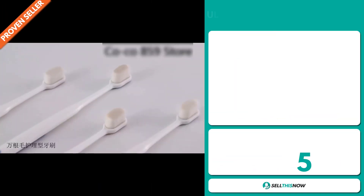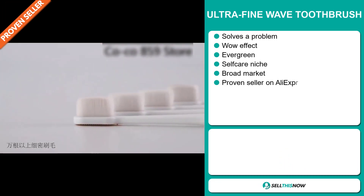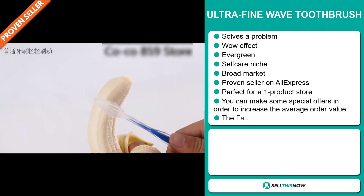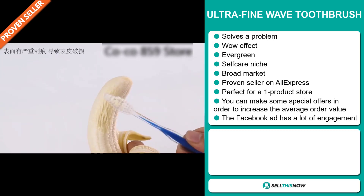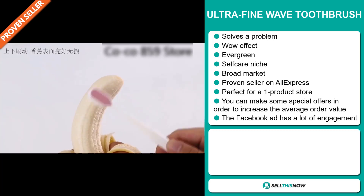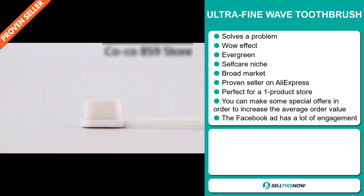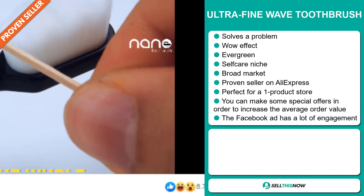Our next product is the ultra fine wave toothbrush. Now this is a problem solver — it definitely has that wow effect and it's an evergreen product, which means it's not seasonal and you can sell this all year round. It falls under the self-care niche market and has a broad market base. It's a proven seller on AliExpress with many many orders. It's perfect for a one product store, and you can make special offers to increase the average order value. The Facebook ad is getting a lot of engagement.